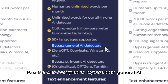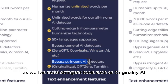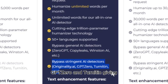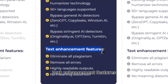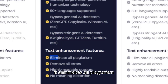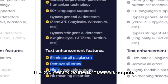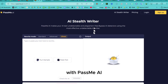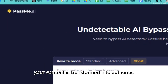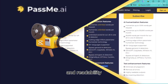PassMe AI is designed to bypass both general AI detectors like Zero GPT, CopyLeaks, and Winston AI, as well as more stringent tools such as Originality AI, GPT-0, and Turnitin. In addition to humanization, PassMe AI provides advanced text enhancement features. It eliminates all plagiarism and removes any errors from your content, ensuring it is both polished and professional. The tool generates highly readable outputs that maintain the clarity and flow of your writing without distorting its meaning.